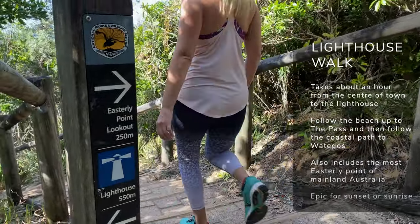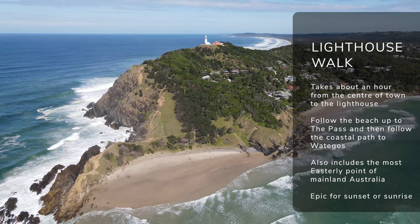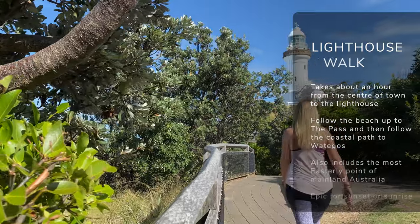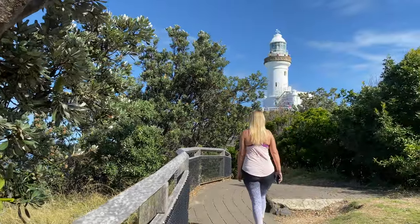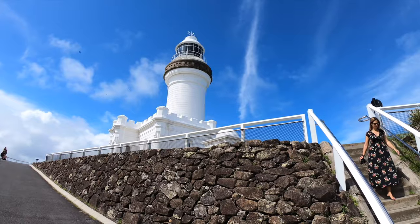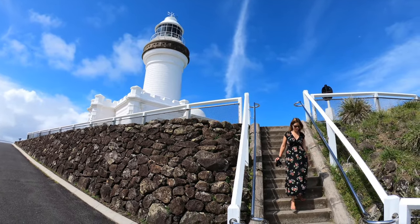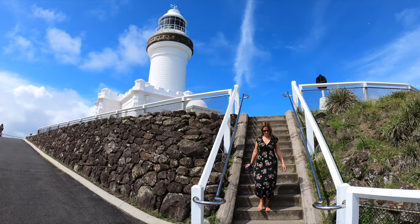First up is the famous lighthouse walk to the most easterly point of mainland Australia. Set off on foot from the main part of town and walk along the beach through Clarks up to the pass, then cut across the headland to Watergoes, and then up the coastal path to the lighthouse itself. The trip up will take you about an hour at a leisurely pace, but take longer — stop off along the way, enjoy some swims and the scenic lookouts as well. It's definitely worth doing.